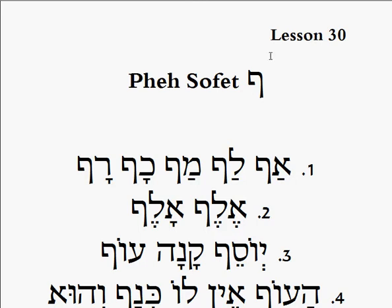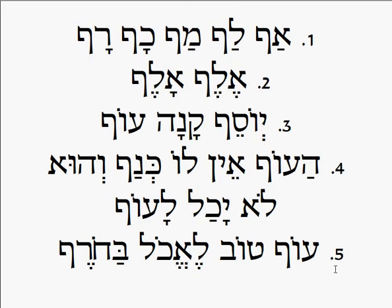Let's begin: af, laf, maf, haf, raf. Number two: elef, alef. Number three: yo sef, kanaof, haof, of, ain lo kanaf, vahu lo yachal laof, of tov leechol bahoref.